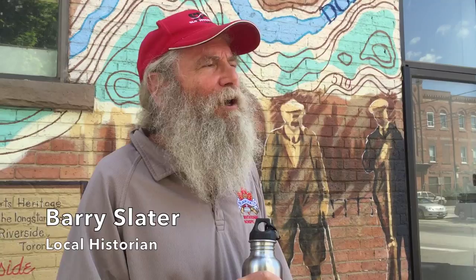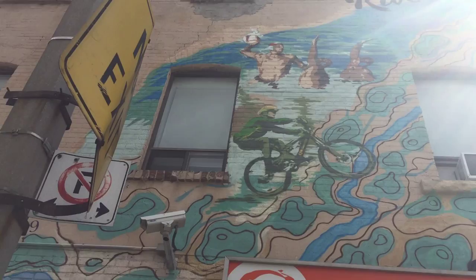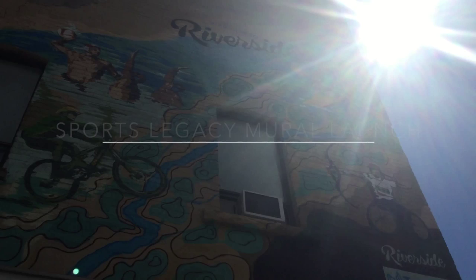Monica is starting the painting of the mural. Hi, Monica Wickler. I'm the mural artist that painted this year's Riverside Sports Legacy Mural. Come and see it.